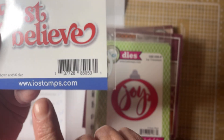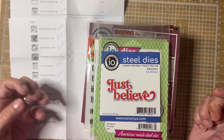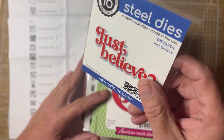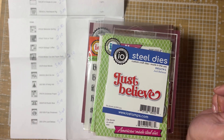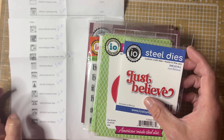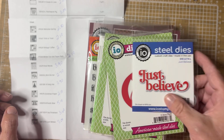The website is iostamps.com. They are unfortunately going out of business, and everything on their website right now is 70% off. I wrote down the prices of everything I paid for these items and I wanted to share — you might want to go look around on their website. I placed another order yesterday so I'll have another haul coming up in the next few days. I don't have the regular prices written down but I do have the price I paid.